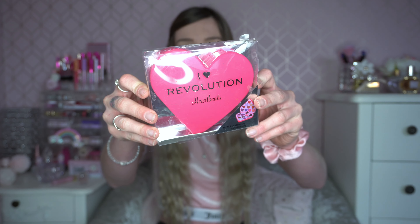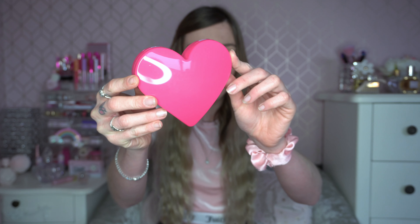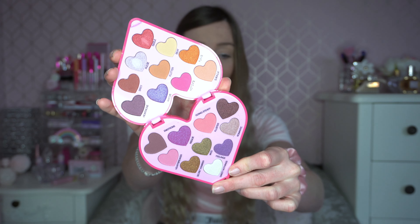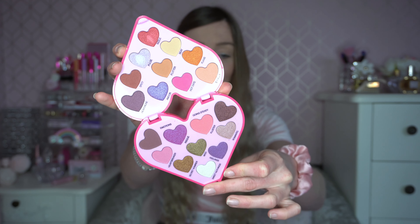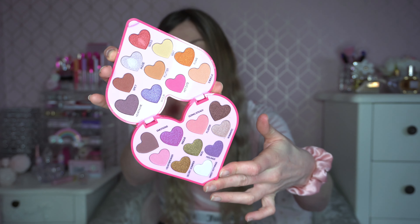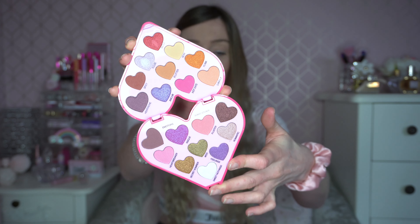Next up, one of my favorites — this is also from I Heart Revolution, it's the Heartbeats palette. It was brought out about three or four years ago and it's one of their three Polly Pocket-style eyeshadow palettes, which are so cute. This one is obviously the Valentine's Day one — inside it's even got hearts on the pans, which I think is just so adorable. I will be doing a testing video with this one as well. The color story is quite unusual because there are lots of pops of color, but there's a running theme of pinks and reds, plus a little bit of purple. This is definitely the most Valentine's Day-looking palette.